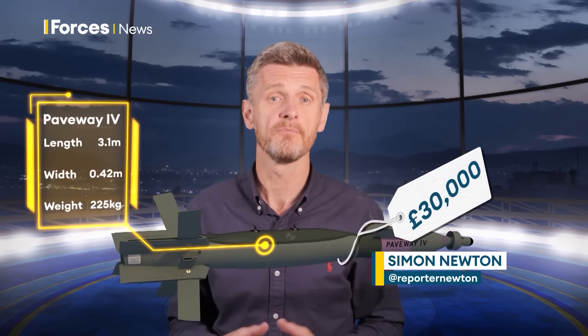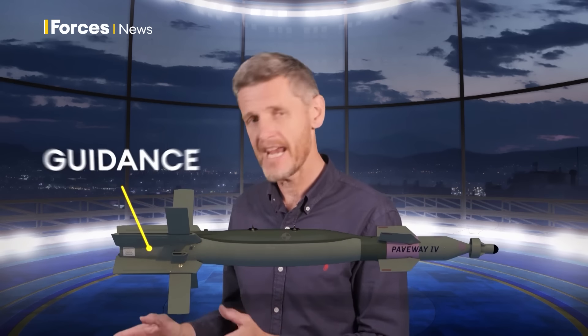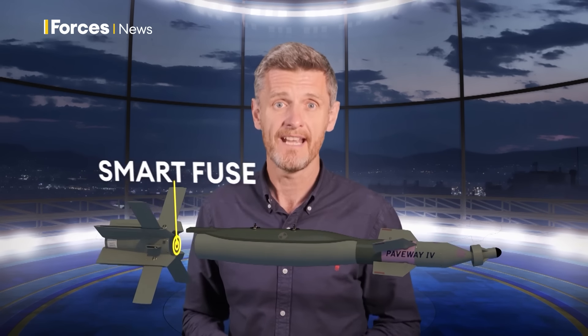Paveways cost around £30,000 each. There's four main parts: at the front is the guidance system, here in the middle a £500 warhead which can penetrate concrete, and at the back the tail section to guide the bomb to its target. Just in front of that is a smart fuse to control how it detonates.